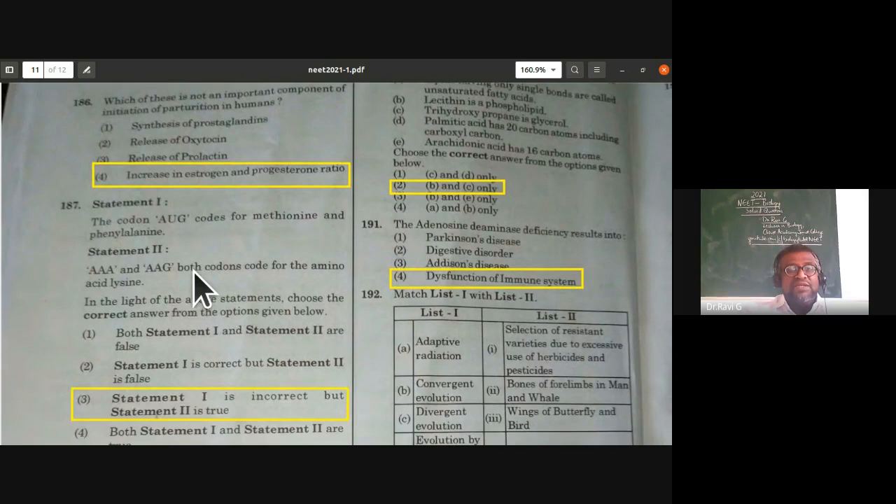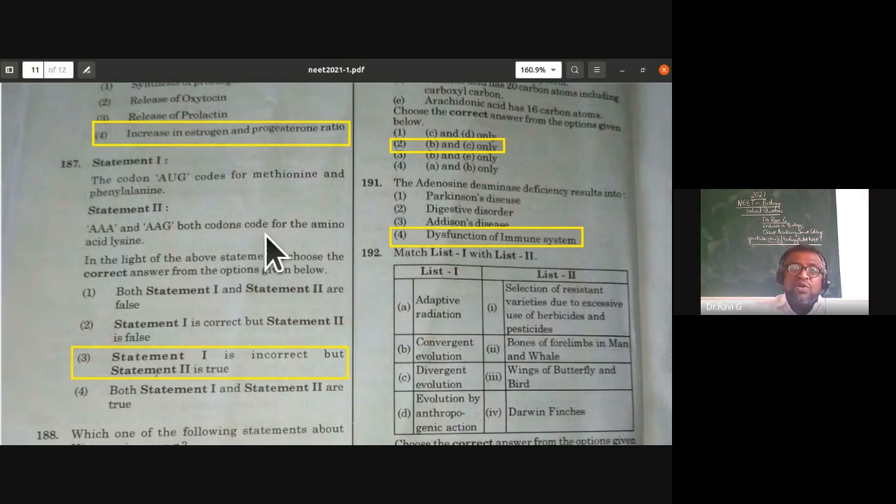From molecular basis of inheritance — codons: the codon AUG (initiator codon) codes for methionine only, not phenylalanine — so statement one is wrong. Codons AAA and AAG both code for the amino acid lysine (a degenerate property of genetic code) — statement two is correct. So statement one is incorrect but statement two is true.